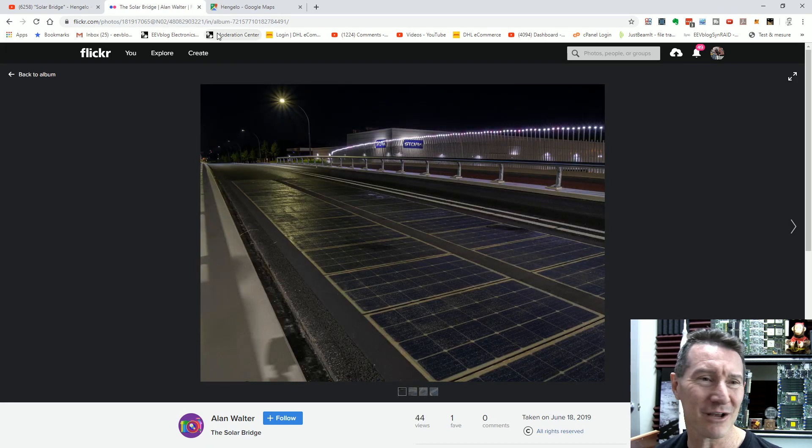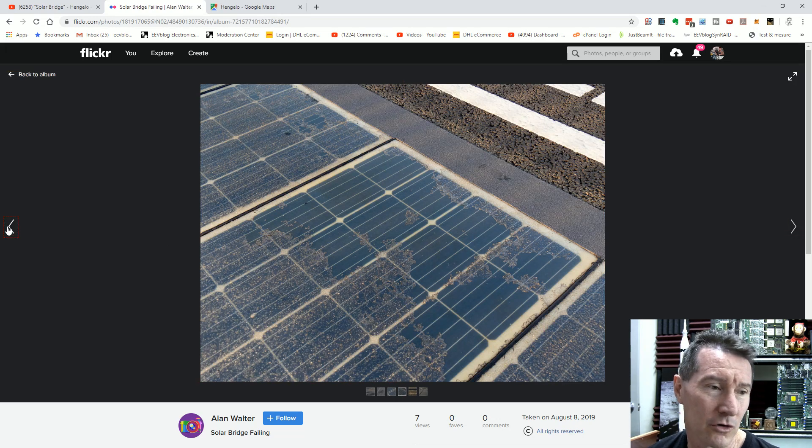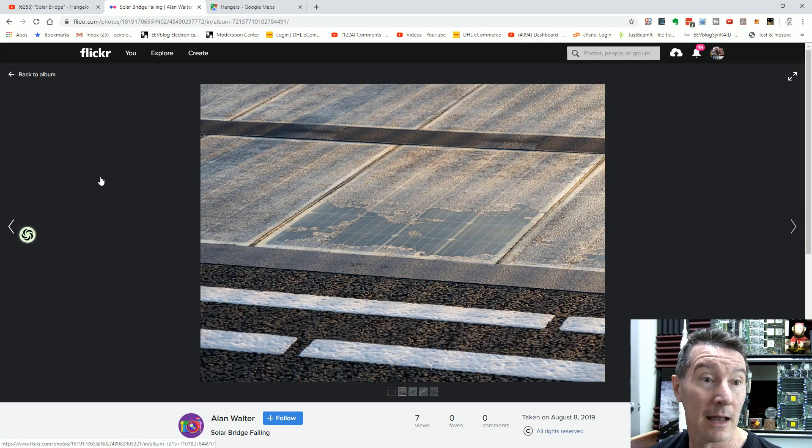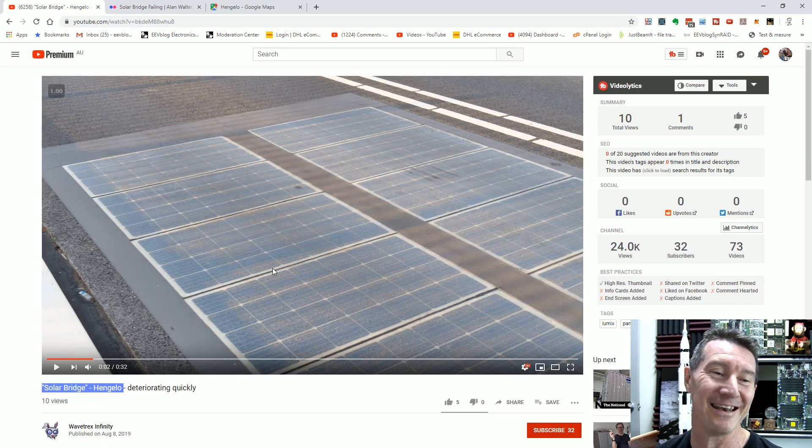Just wanted to show you that. If anyone has any details of the company that installed this — websites or whatever — I had a quick look and couldn't find anything. The Hengelo Solar Bridge Solar Roadway is going the way of the dodo, exactly as predicted. If you have any more details, leave it in the comments below. Thank you very much to Wavetrex for pointing out yet another solar freaking roadways installation. They've got to stop this. It's madness — how many more trial installations do you have to do before you realise this is just a dumb idea? Catch you next time.